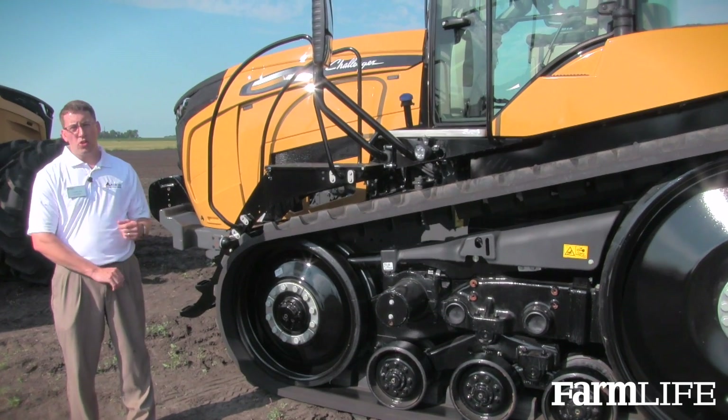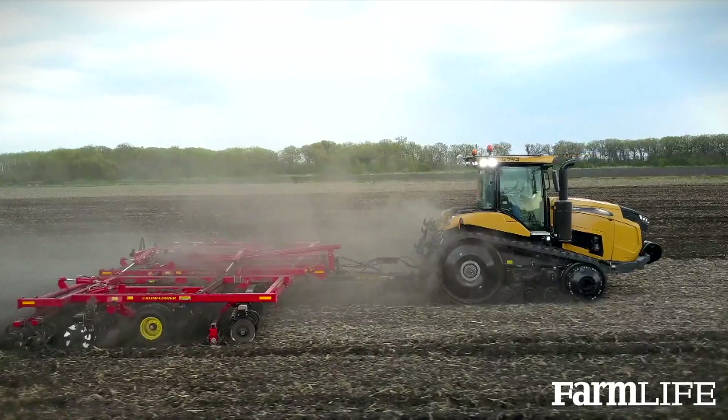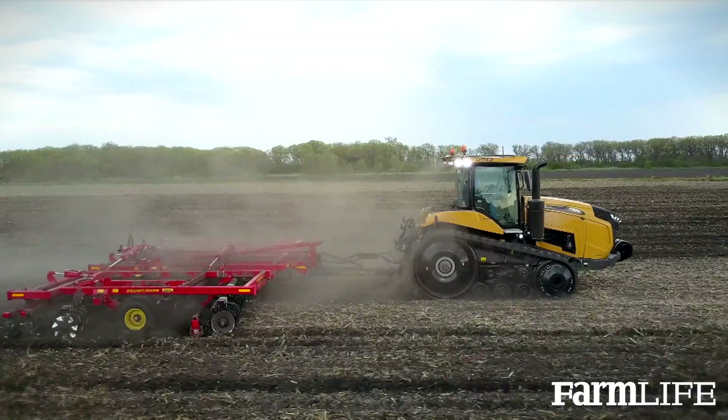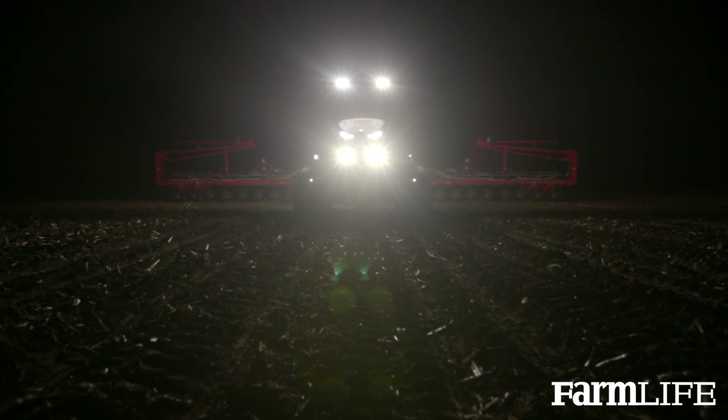The MT700 series next-generation machine family has redesigned styling — you can see it's very sleek. With that, we have crossover lighting and the top cab roof provides for elimination of any shadowing from the lights from exhaust or other objects on the tractor.